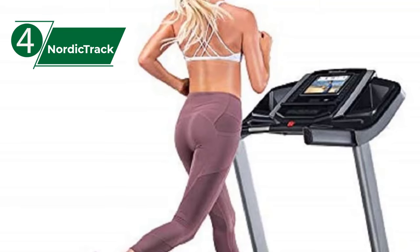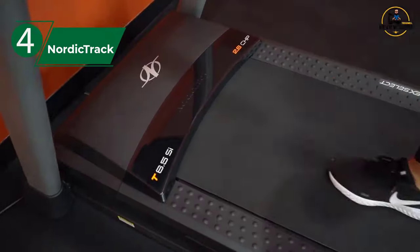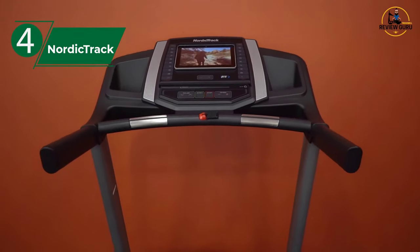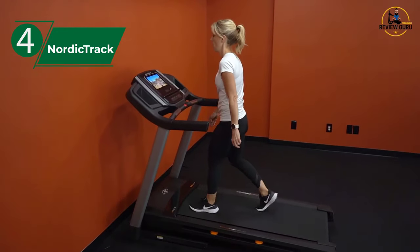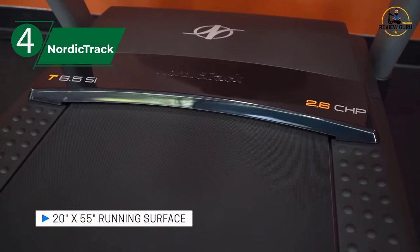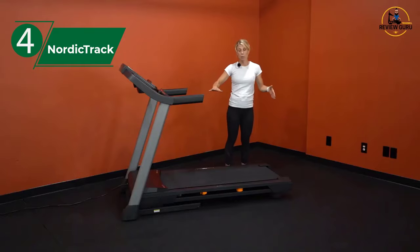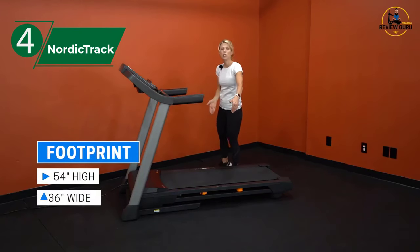This model comes almost completely disassembled, so be prepared to spend an hour to an hour and a half setting it up. The treadmill is also heavy, and some of the steps require the help of an extra person who can support the weight of the belt. When it comes to the design, the NordicTrack T6.5S looks just like your standard treadmill. There's nothing that really sets it apart looks-wise, though it does have a somewhat premium feel. The belt and console are black, while the side panels are brushed gray.